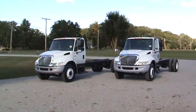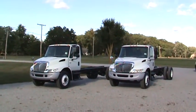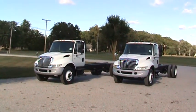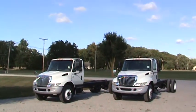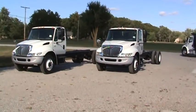Hi, this is Brent Immel in Bluffton, Indiana. Here are two 2007 Internationals. These are actually 4300s, but they've got 4400 specs — 12,000 pound fronts, 21 rears, 23.5 rear suspension, and they've got the DT466 in them with the RDS automatics. I'll let you take a look at them and we can go from there.